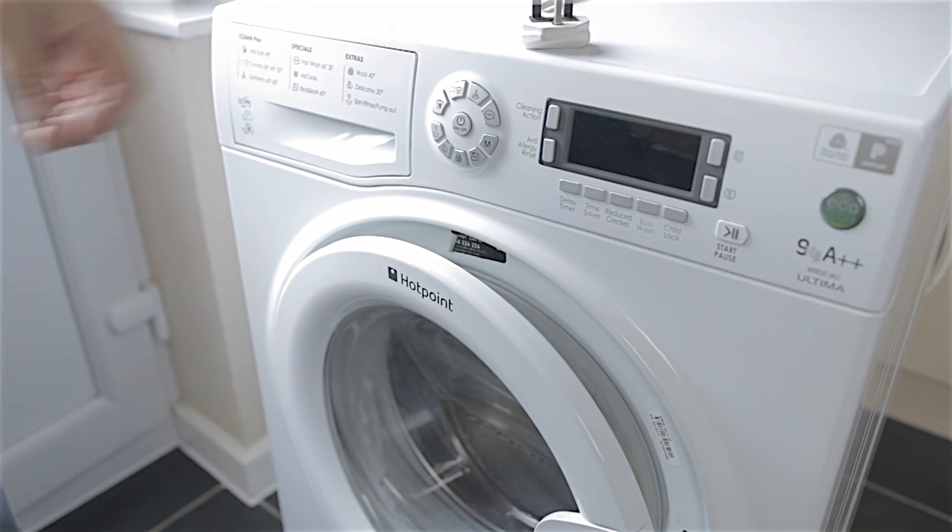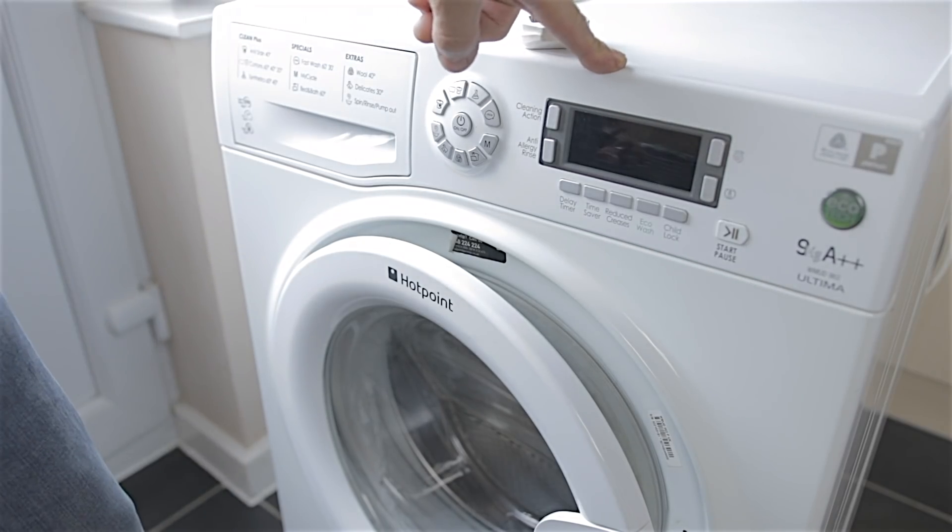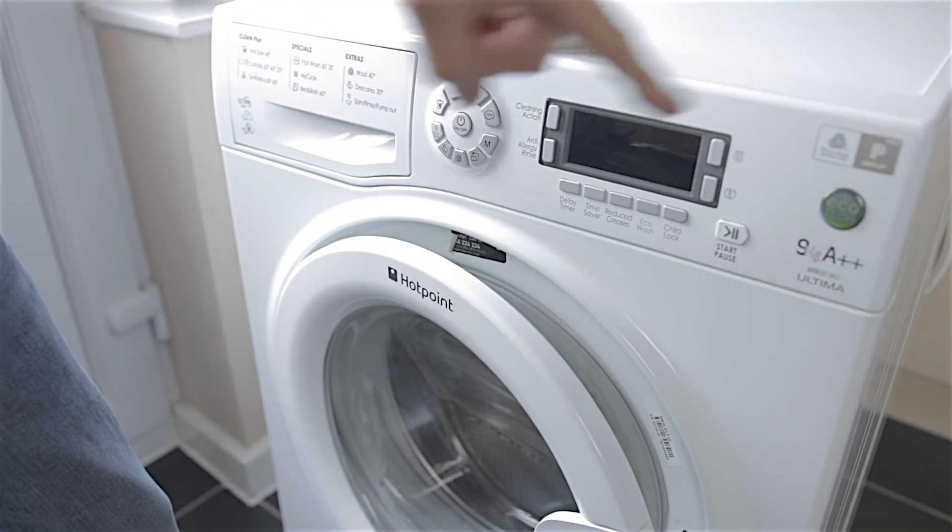So the washing machine that's just taken a dump on me, I have put outside. I've kicked it out the door and it's not coming back in. Now luckily for me, I have a spare washing machine. This is a Hotpoint Ultima WMUD 962P.